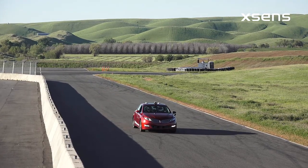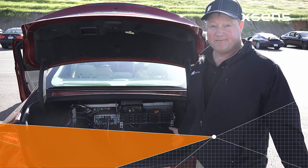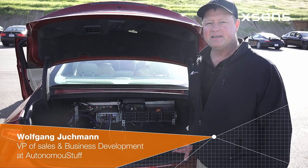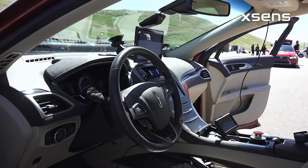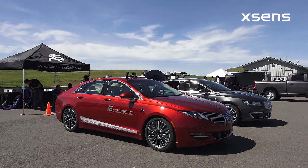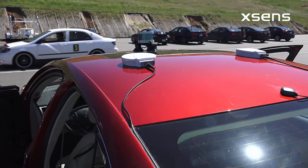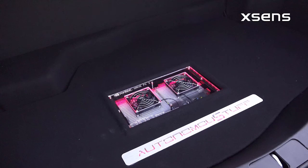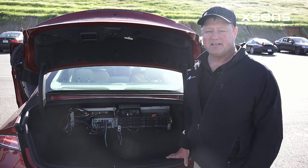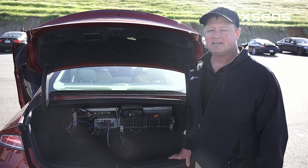At Autonomous Stuff we provide stuff that helps other companies to get their autonomy. That includes sensors and a platform that can be controlled by a computer. On the sensor side we provide LiDAR, radar, and cameras. We have the software to fuse all the data together. And what's very important is to actually know where you are when you self-drive, and for that we use a device from Xsense.